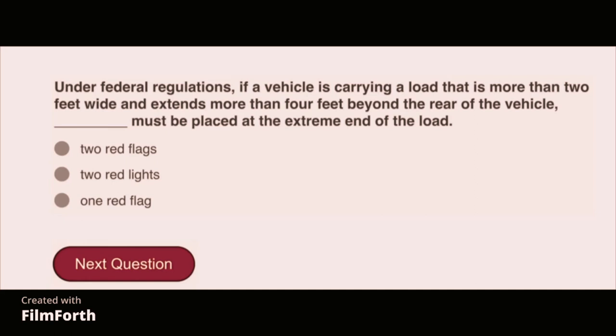Under federal regulations, if a vehicle is carrying a load that is more than 2 feet wide and extends more than 4 feet beyond the rear of the vehicle, two red flags must be placed at the extreme end of the load.